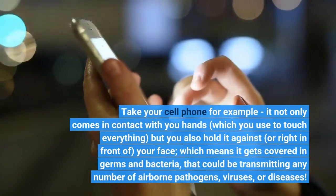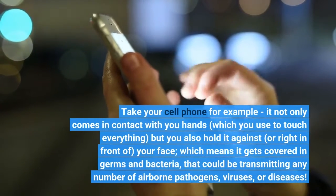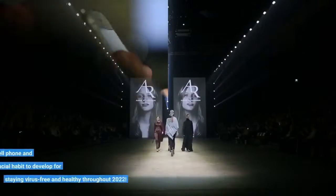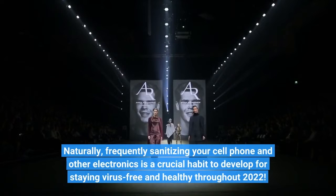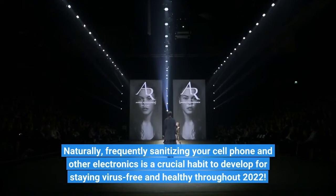That means your phone gets covered in germs and bacteria that could be transmitting any number of airborne pathogens and viruses. Naturally, frequently sanitizing your cell phone and other electronics is a crucial habit to develop for staying virus-free and healthy throughout 2022.